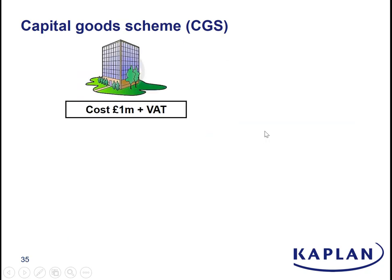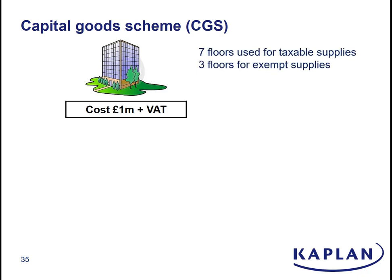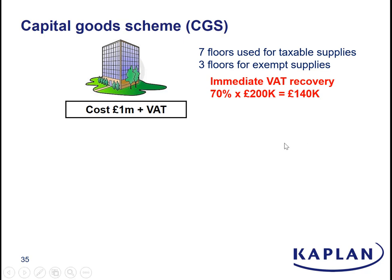It's easiest to see by doing a little example. We have a VAT registered trader who is buying a very attractive commercial building — new, as you can see — for £1 million. Because it's a new commercial building and they're buying a freehold, that will be a standard rated supply to them, so they will actually pay £1.2 million. This business is a partially exempt supplier: seven floors of the building are going to be used for their taxable supplies, three floors for their exempt supplies. So in the period in which they buy the building, they will recover 70% of the input VAT they suffer — that is £140,000 — and that is immediately VAT recovered.